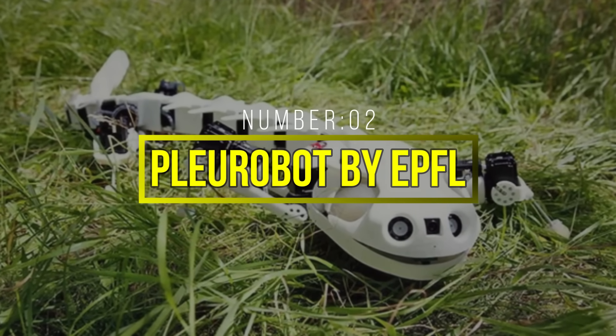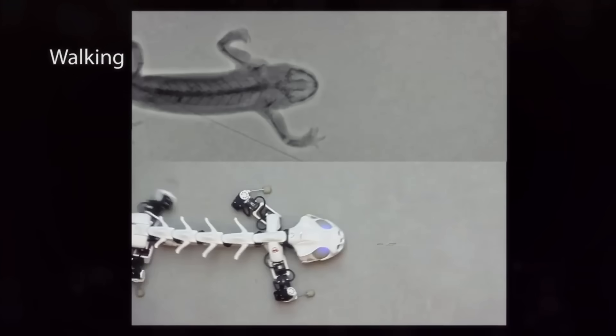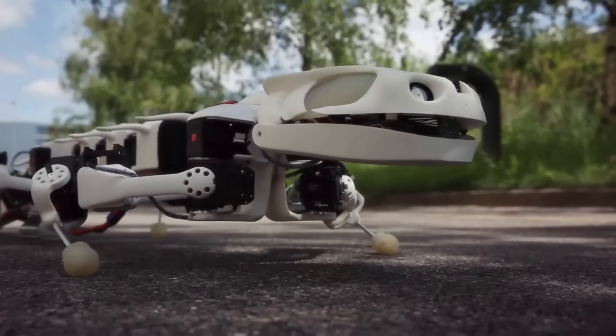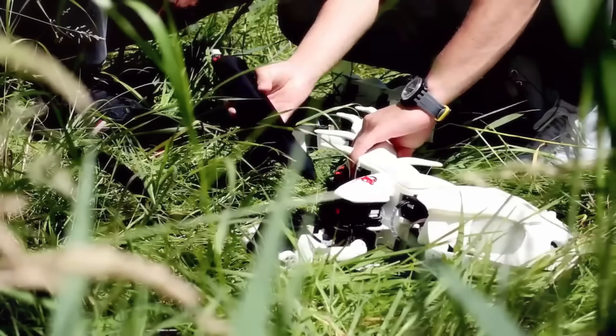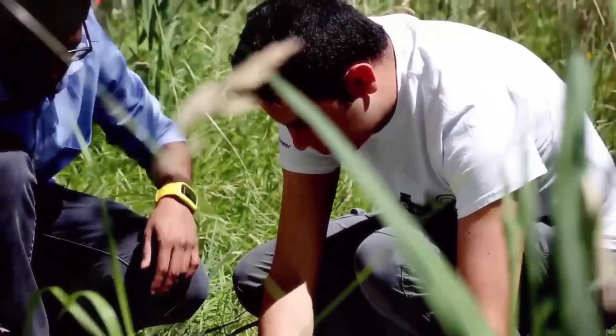Number 2: PleuroBot by EPFL. The PleuroBot, developed by the Swiss Federal Institute of Technology in Lausanne (EPFL), draws inspiration from the locomotion of salamanders. This unique robot is designed to replicate the movement and biomechanics of vertebrates, offering valuable insights into robotics and biomechanics. PleuroBot's design mimics the spinal structure and movements of the salamander, providing a platform for researchers to study locomotion and neural control.